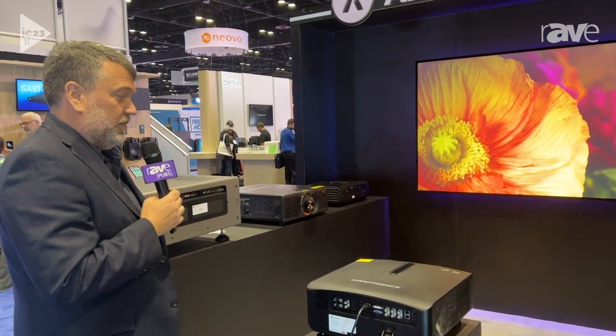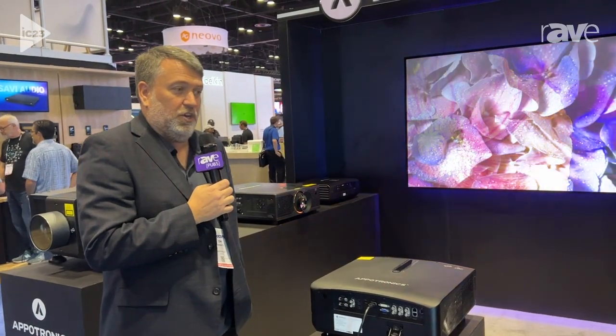The F-Series F-Pro will be launching here in Q3, and you can find out more information at www.aptronixusa.com.